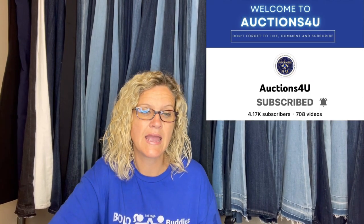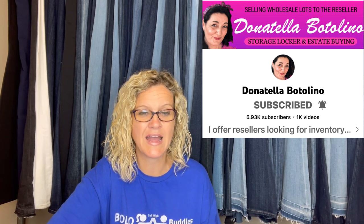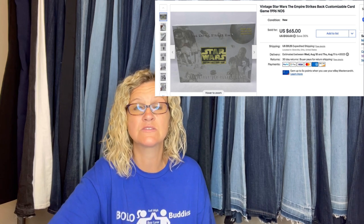This one is mine. I got this out of a mystery toy box from Auctions For You. Basically what she does is she has auctions — she buys wholesale and sells to resellers. Her and Donatella Bottolino both do that, and I purchase from them quite often. This came out of my mystery box and it is a Star Wars Empire Strikes Back card game from 1996. I sold this for $65 plus shipping.